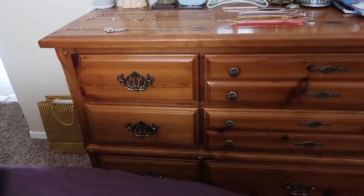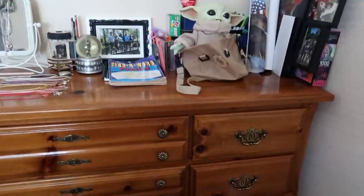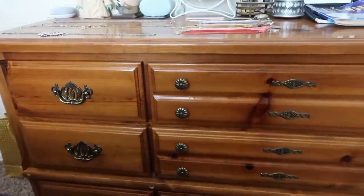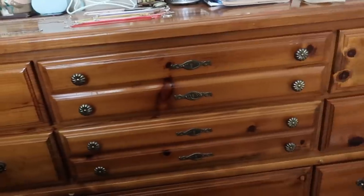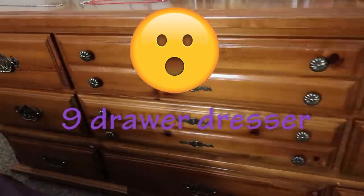Okay everybody, this is Jamie's dresser. I'm telling you, this is such a huge dresser. So there's one, two, three, four, five, six, seven, eight, nine. So it is a nine-drawer dresser. Okay, are you ready to go to the store? All right, let's go.